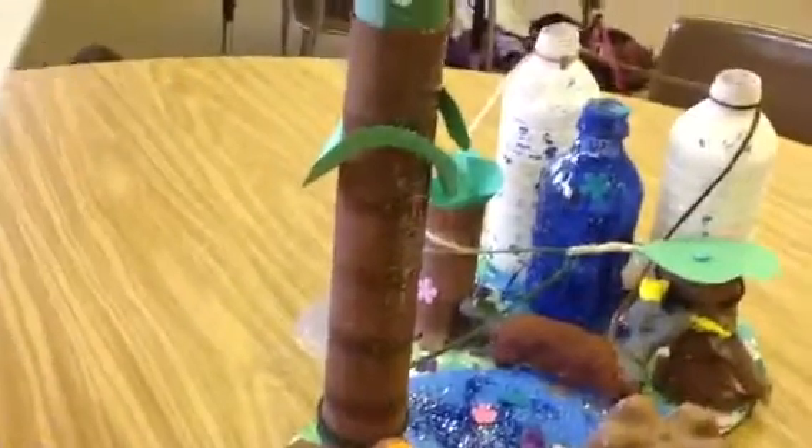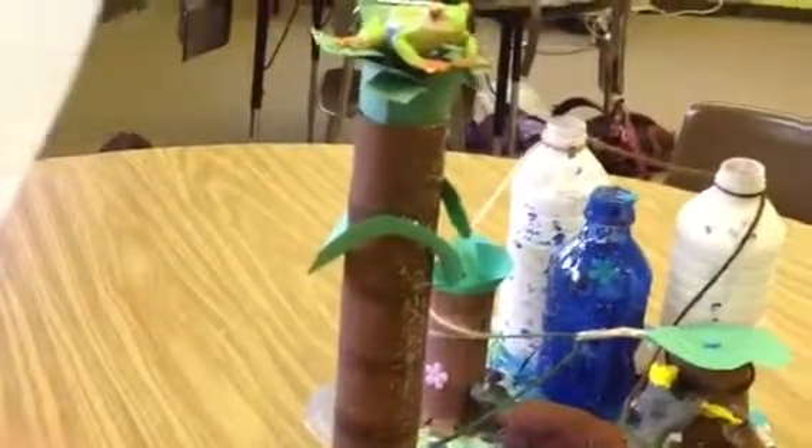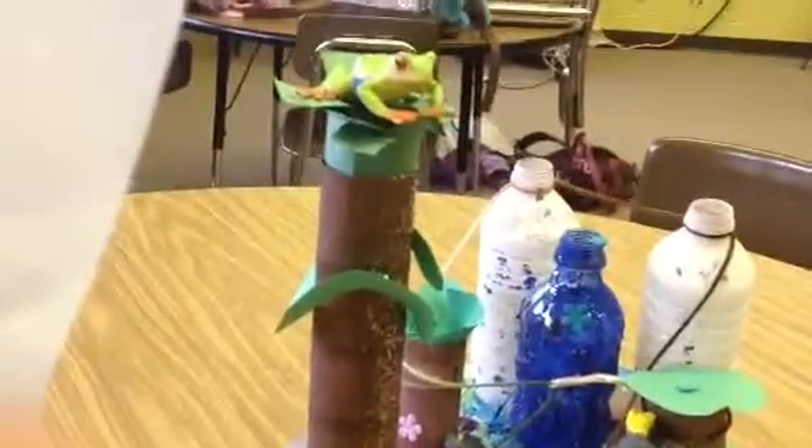I can't wait to tell the other scientists that I found a new animal. I need to get this back to the lab to study it more. Bye.